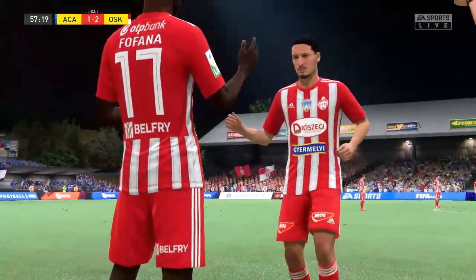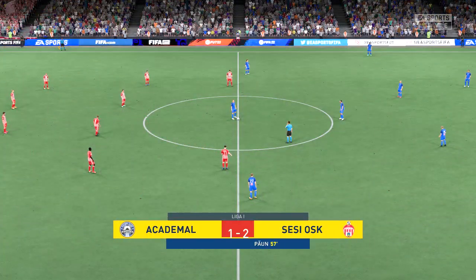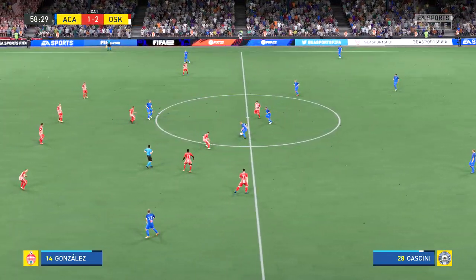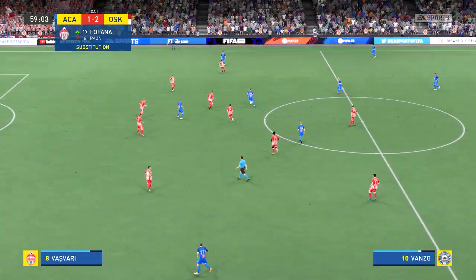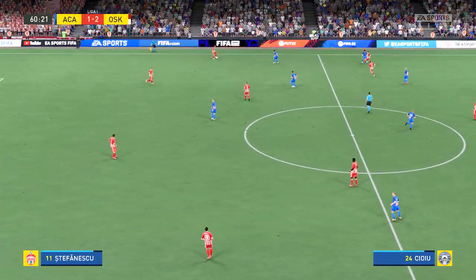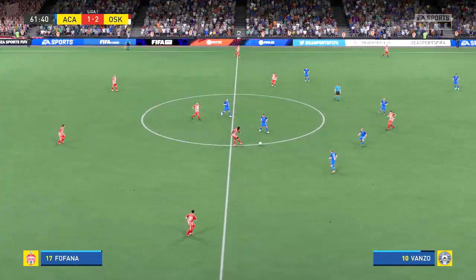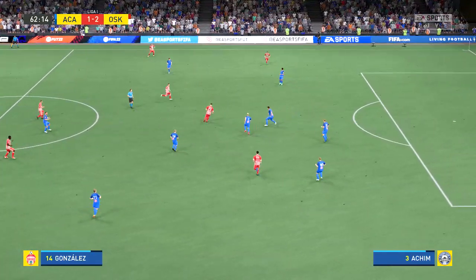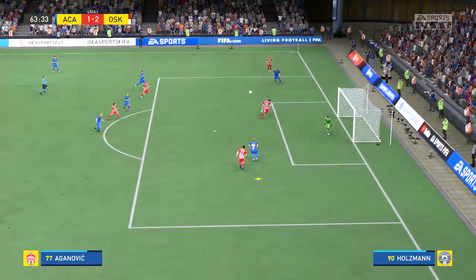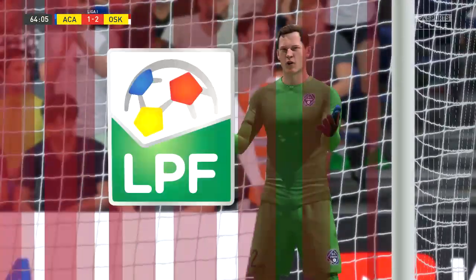And time for the change now. So the ball is rolling again — 2-1 the scoreline, 30 minutes left for play. Showing patience as well as persistence in the build-up, and the cross into the middle — well, he made great contact with that one, but the goalkeeper had his own ideas. So now a corner.